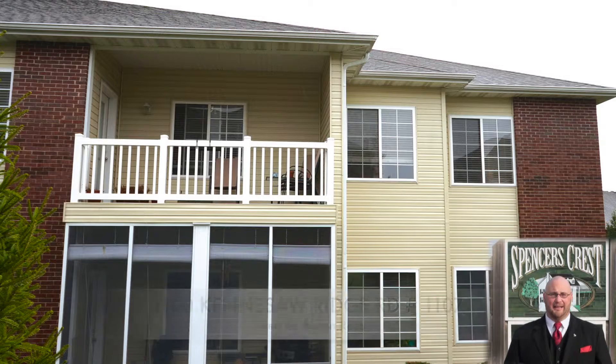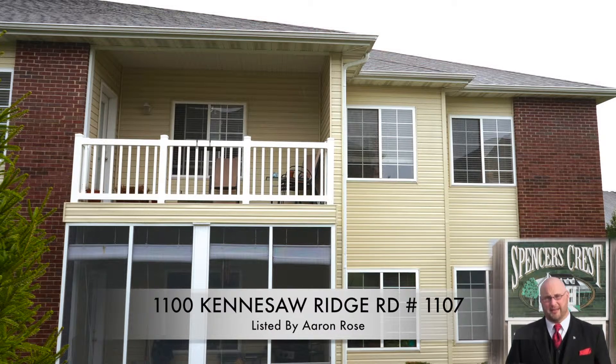Hello, my name is Aaron Rose and I'm a broker with Remax Boone Realty, located in Columbia, Missouri. Columbia is centrally located in Missouri and of course the United States. Today I have a condo I'd like to show you in Spencer's Crest.